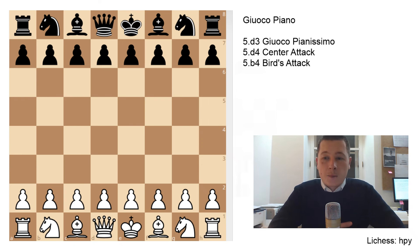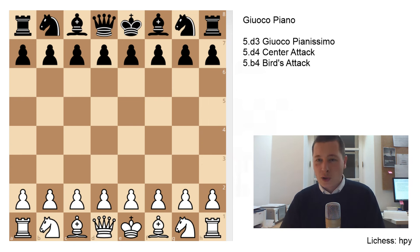Now, the Gioco Piano is one branch of the Italian game, but I think it's, along with the Ruy Lopez, one of the best openings to develop your chess skills. It develops your positional play, your strategical understanding of the game, your tactical abilities, and your general thinking in chess.